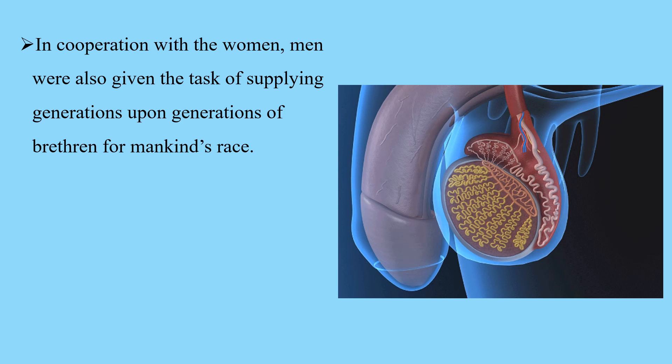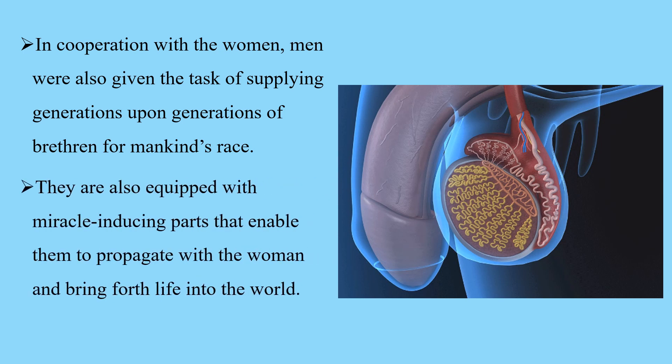Male Reproductive System. In cooperation with the women, men were also given the task of supplying generations upon generations of brethren for mankind's race. They are also equipped with miracle-inducing parts that enable them to propagate with the women and bring forth life into the world.